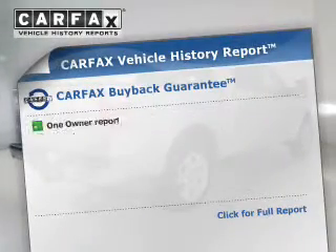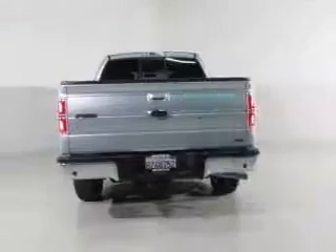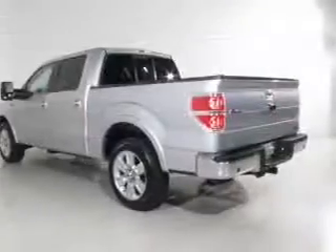Know the history on this ride and greatly reduce your buying risk with the included Carfax Vehicle History Report. Plus enjoy these notable features that are included in this vehicle: keyless entry,